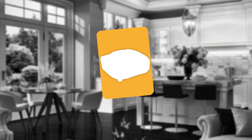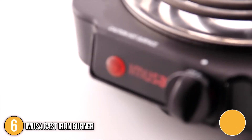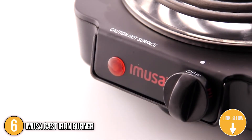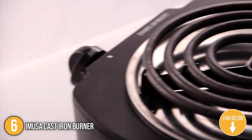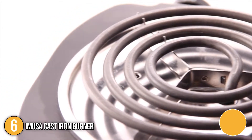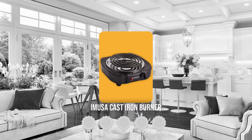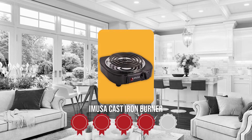The 6th cast iron burner on our list is the IMUSA Cast Iron Burner. There are a number of distinctive and essential elements in the IMUSA Cast Iron Burner like colors, size, and exterior construction that set it apart from the competition. However, what sticks out the most upon first impression is its cute yet sleek and modern all-black design. As for its size, it measures 3.54 by 9.84 by 9.05 inches and weighs 1.9 pounds. TrustedShoppingGuy.com has awarded the IMUSA Cast Iron Burner a 4 badge rating.